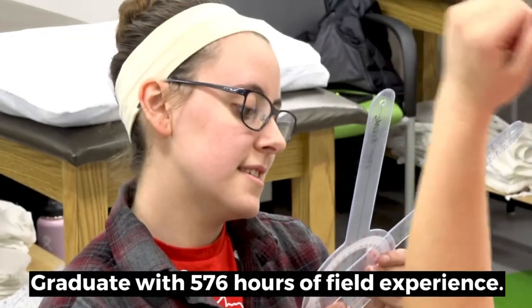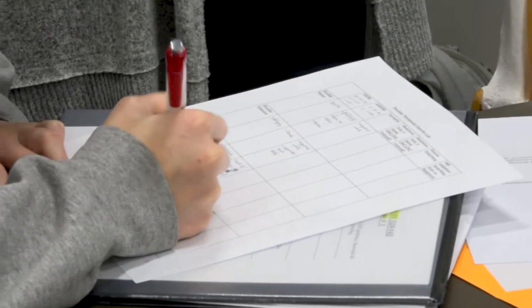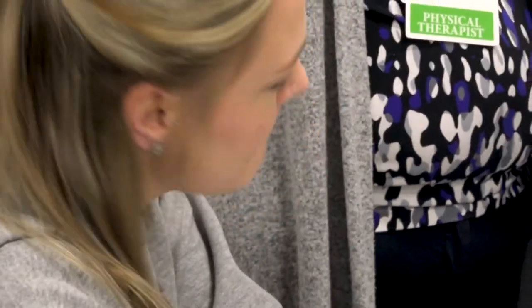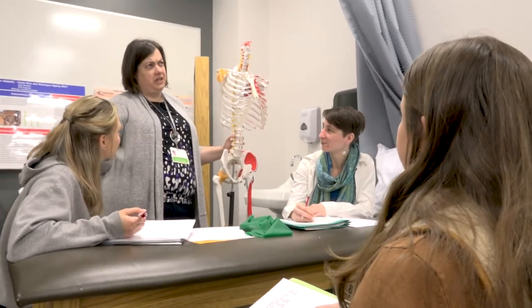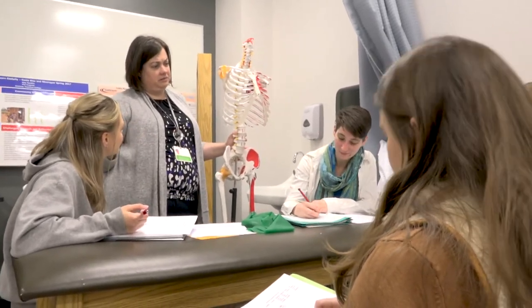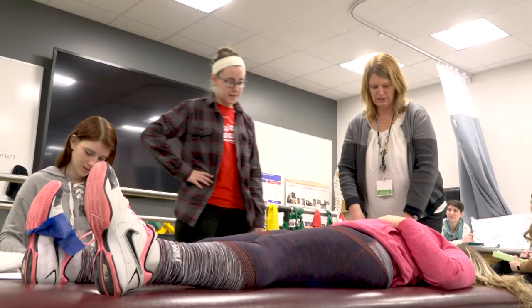For clinicals I get to be in an outpatient setting. It shows me a lot of real-world experiences with types of injuries and everything, and it also gets me experience outside of the classroom and really prepares you for when you post-graduate.